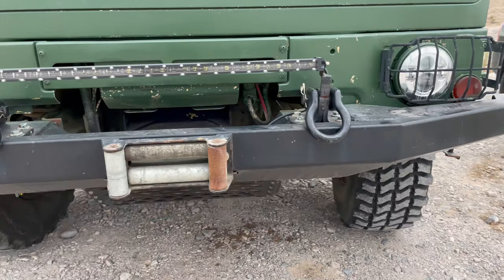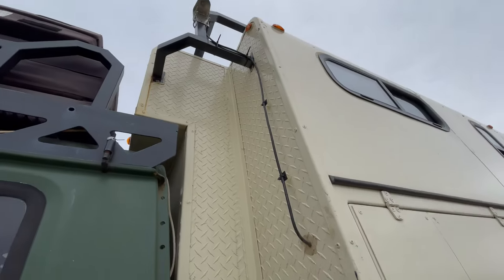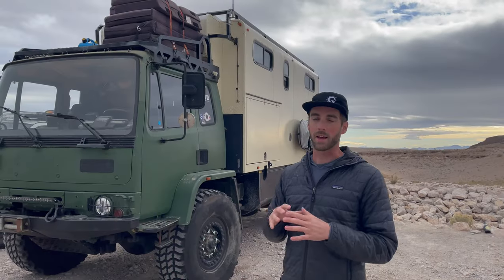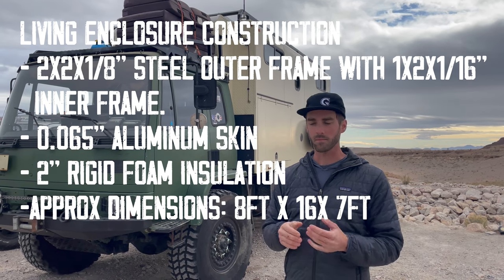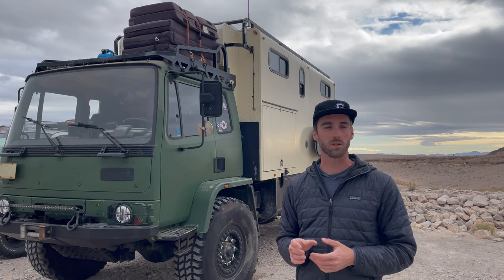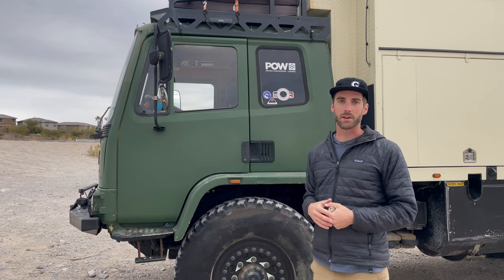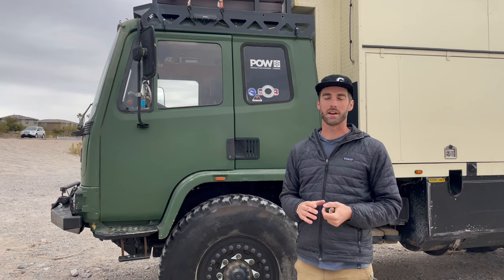I did all the fabrication on this truck — I built the bumper, the roof rack, all the boxes around the underside, and the whole enclosure on the back. The enclosure is made of a steel frame and skinned in 0.065 aluminum sheeting that's glued in place and then riveted on top. It's really simple construction but very effective. There's about two inches of insulation in the walls to hold the heat, since these cabs come completely uninsulated from the factory. I gutted the cab and did my own custom interior.